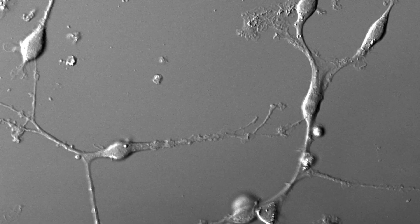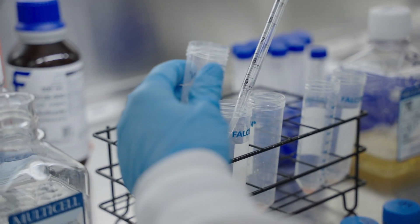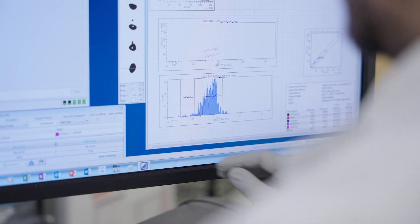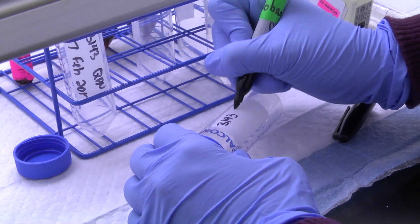We have experimental in vitro culture systems here at the Neuro. We have a technology so we can test how these cells can produce myelin in a tissue culture system and can test agents that can promote this.